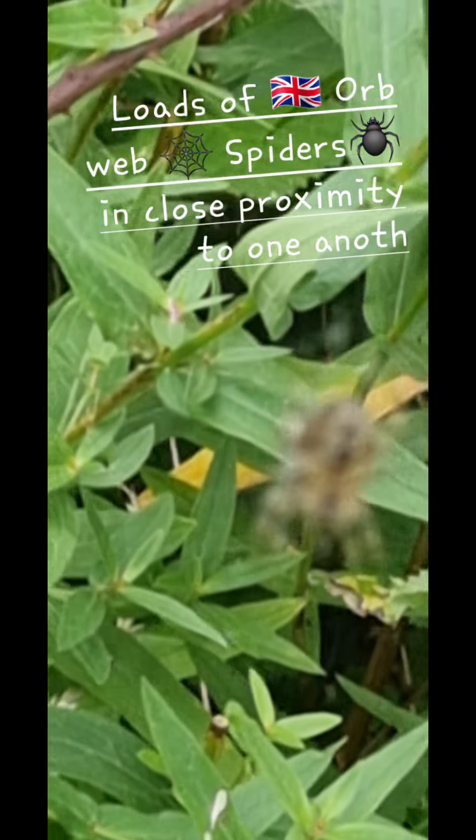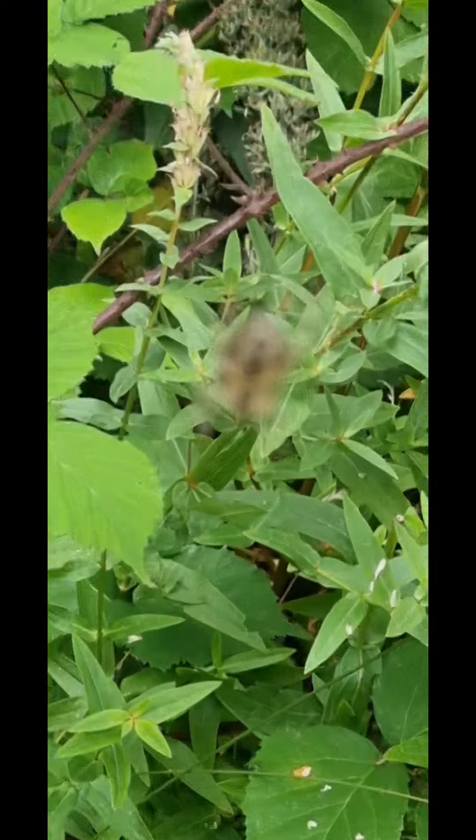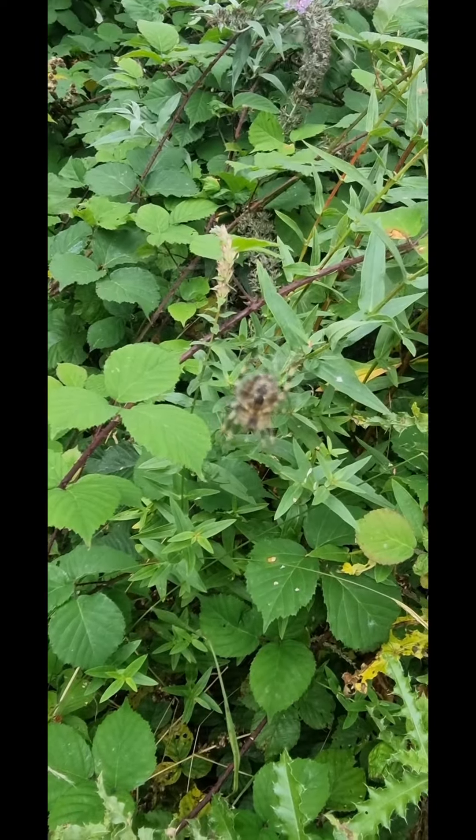I'm not in the polytunnel, I'm outside. I just wanted to show you that in my garden — well, this is just a complete mess of brambles and all sorts of things — but there are a lot of orb-web spiders.